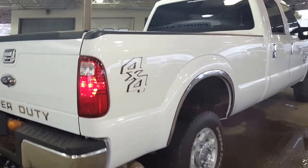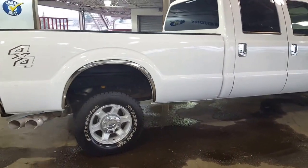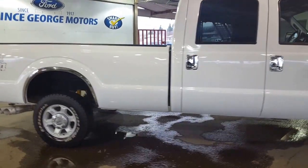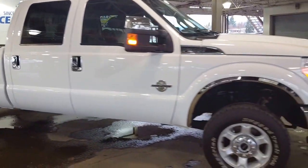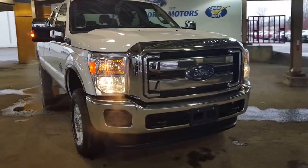Come on down and see us — Prince George Motors pre-owned inventory. 2016 F-350 diesel pickup — it's got 15,000 kilometers on it. We look forward to meeting you down here and I want to wish you a spectacular day.